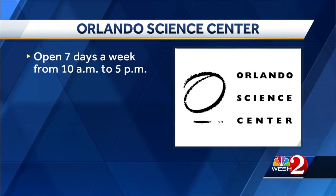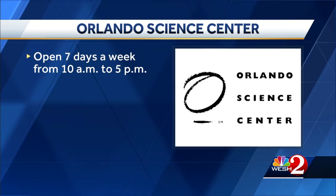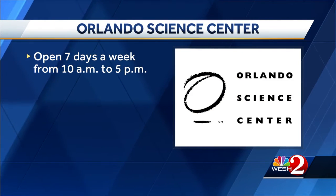They sure are cute! If you want to see what other cool stuff is happening at the Orlando Science Center, it's open every day from 10 until 5.